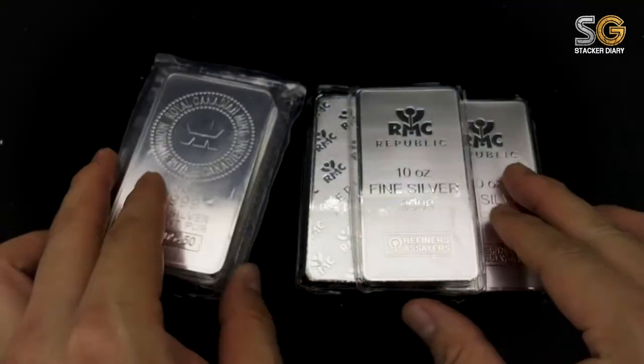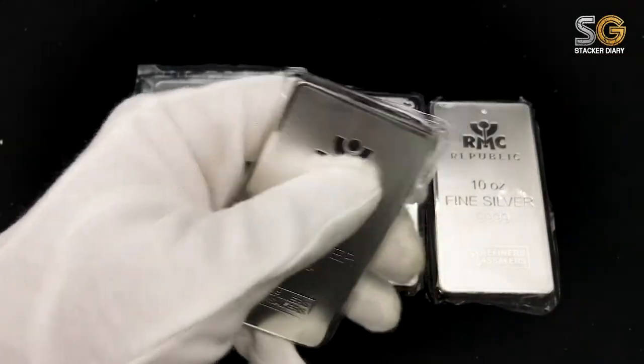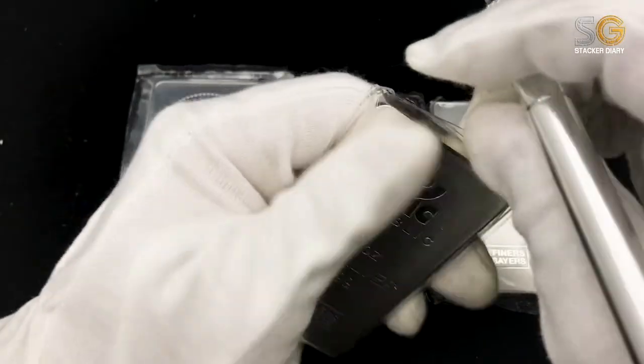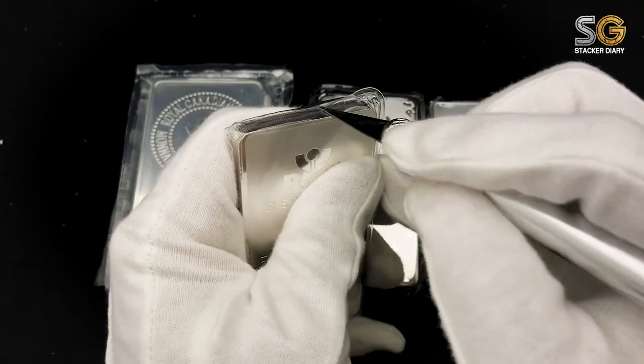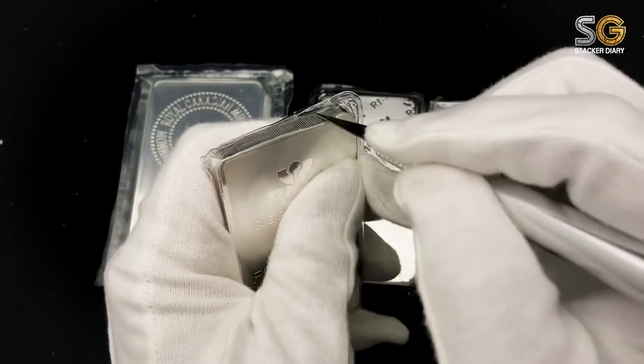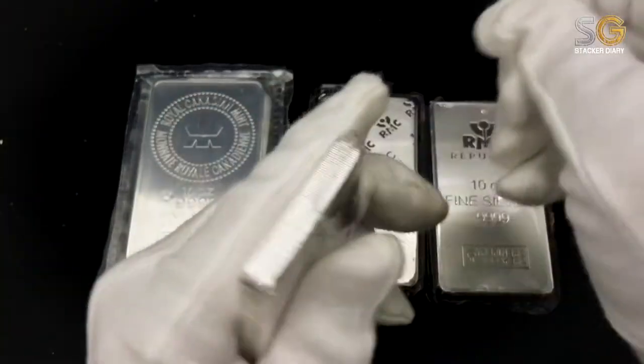It's definitely an ideal bar for stacking. Well, it comes with a plastic seal, but now I decided to open it — yes, decided to open it — to see the frosted shiny surface.